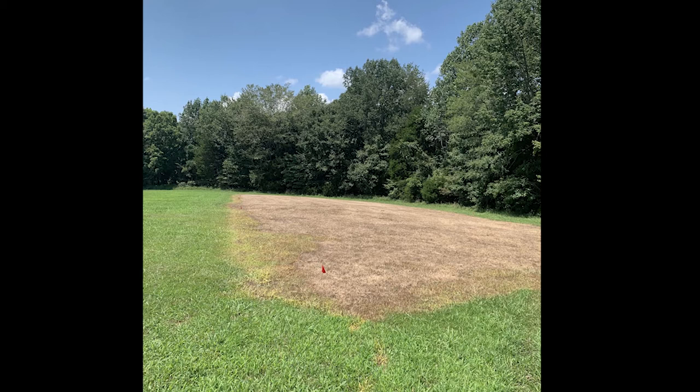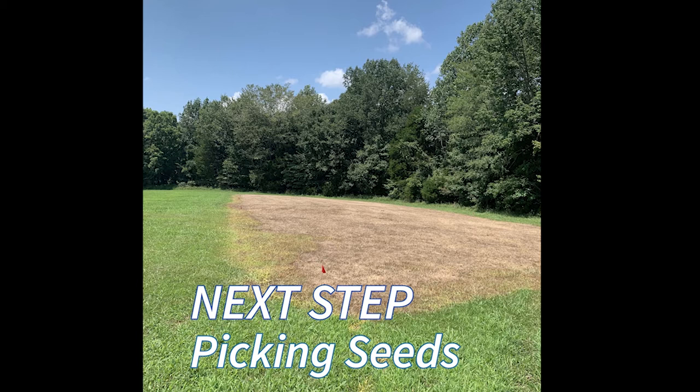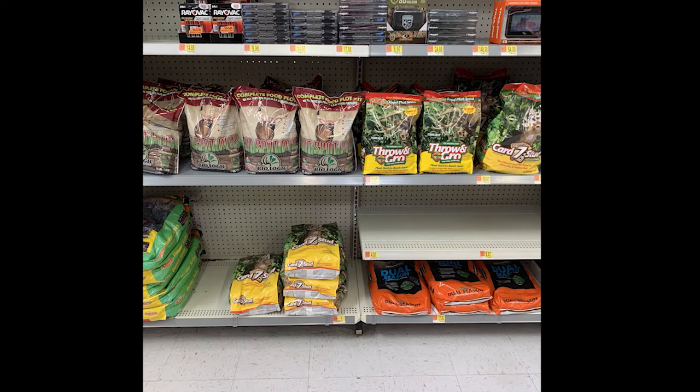So the next step is: we killed the vegetation, now we've got to get something growing in that plot. We have to select a seed for what we want to plant. I stopped by a local retailer and took a picture of what they had for options — there is a lot, and this isn't even at an ag store, just a general merchandise store. The first thing to consider is there are two major growing seasons: warm versus cold. Warm being something like corn, cold being something like winter wheat. There's no advantage for one or the other — it's just when they grow and when they're more available for wildlife to consume.